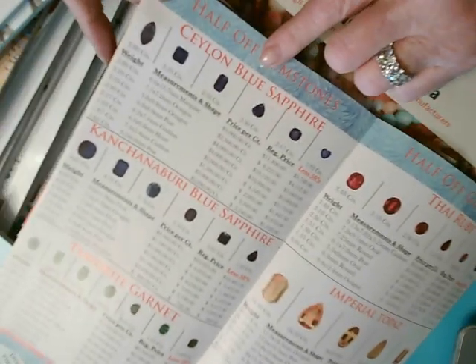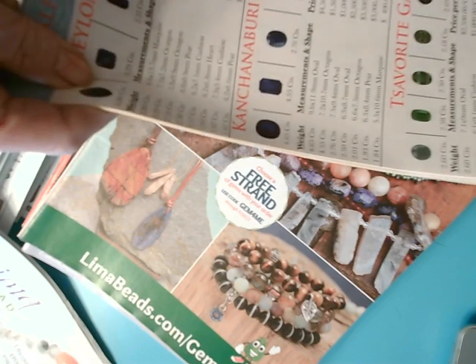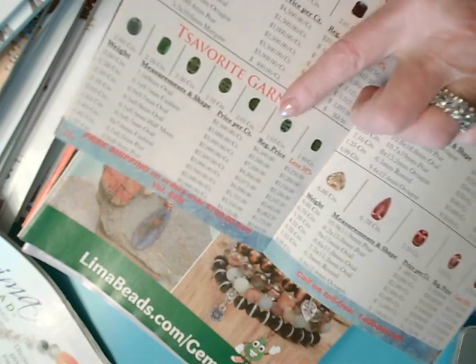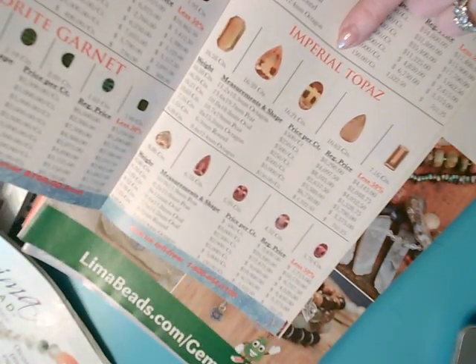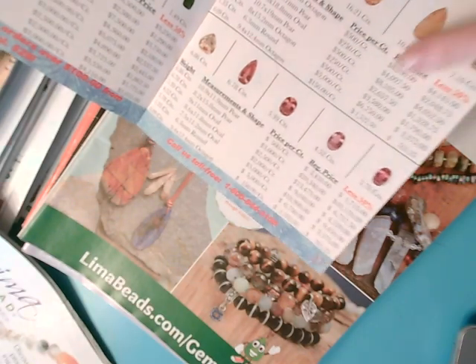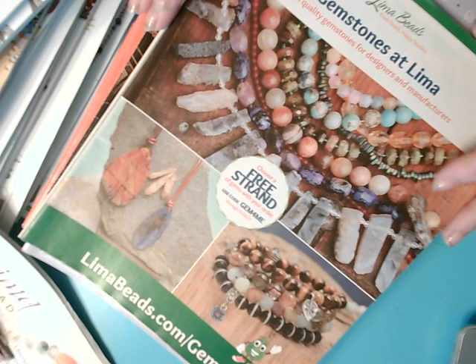Ceylon blue sapphires, Kanchanaburi blue sapphires, tsavorite garnet which is the green garnet, Thai ruby, imperial topaz which is one of the top types of topaz — and it also shows the different colors that it comes in. So this is a wonderful resource.